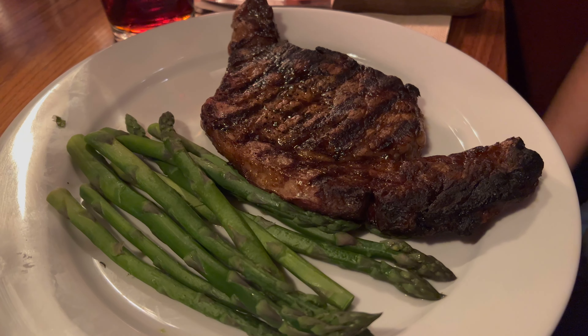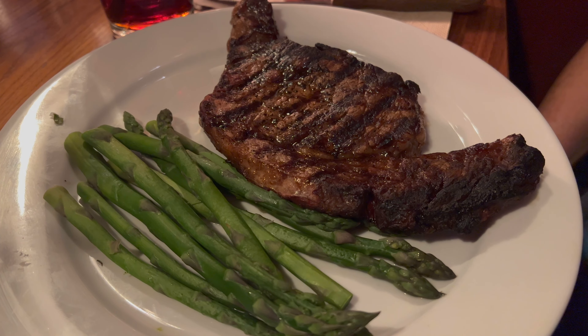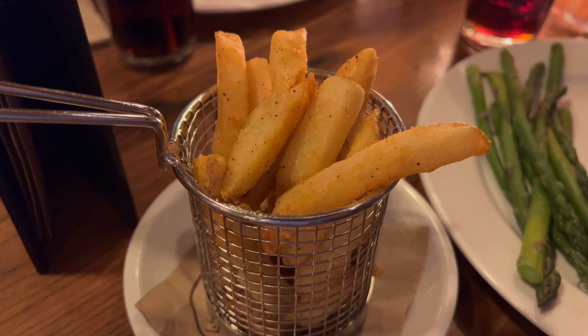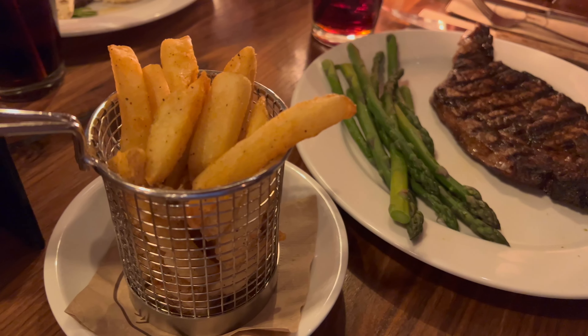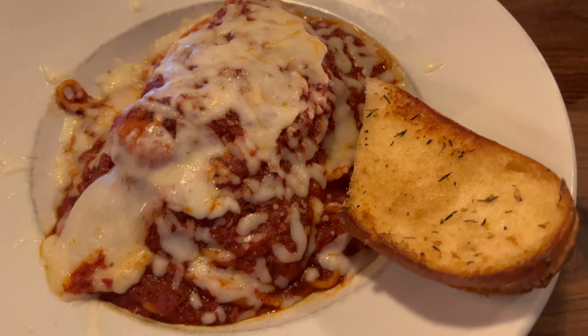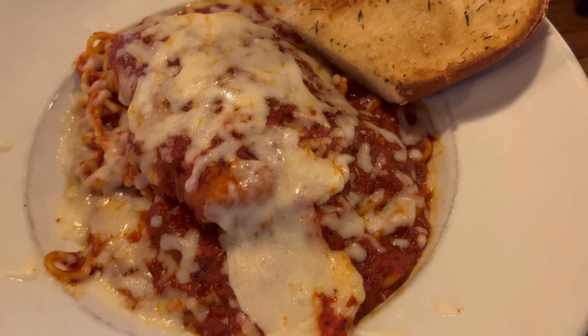Okay, this is the 45-day aged prime rib, and here are the french fries that mom got — look at that. Here is my chicken parm. Oh man, I can't wait to dig in. How's your steak? It's well done prime rib, but it's still steak. Yes, good. Okay, let's try it. Look at this — oh yeah, oh yeah!